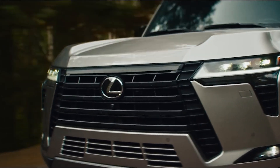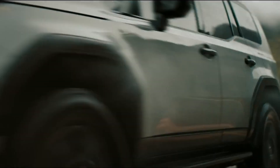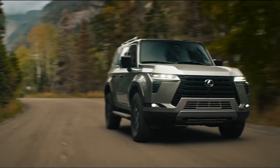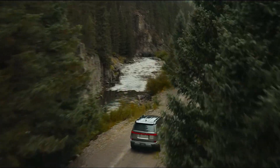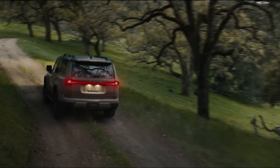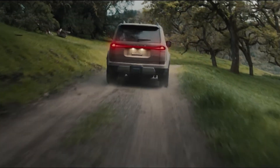However, it also has some drawbacks such as limited cargo space, a high price tag, and low fuel economy. The 2024 Lexus GX starts at $64,250 and goes up to $81,250, depending on the trim and options.